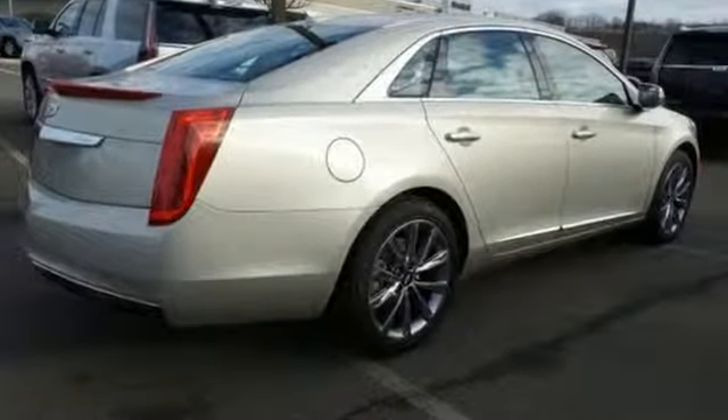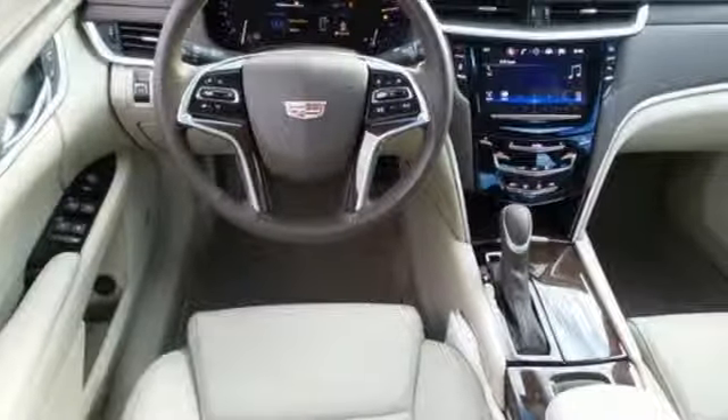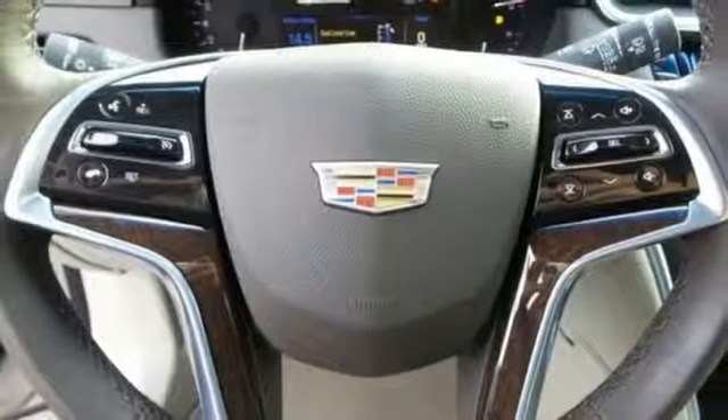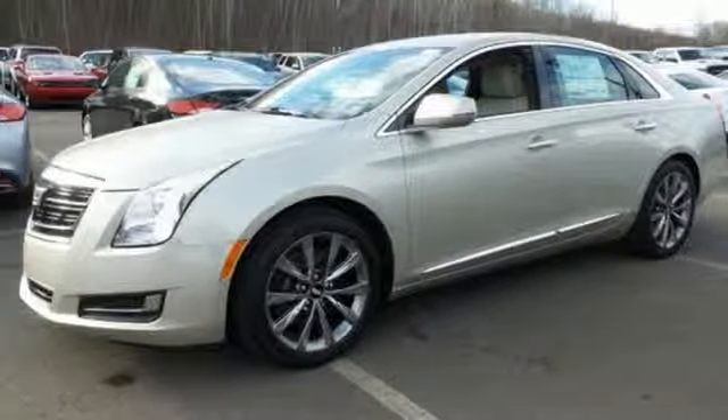The active noise cancellation and magnetic ride control give you a smooth and quiet ride. The V6 engine is ready when you need to make a power move, and the Cadillac CUE is ready to match your mood with the perfect soundtrack.